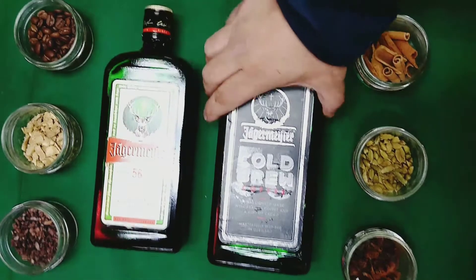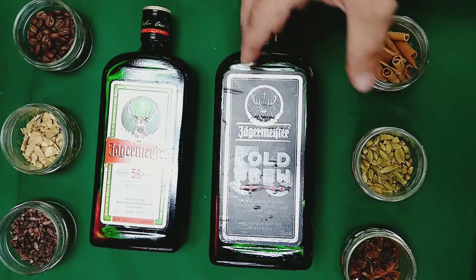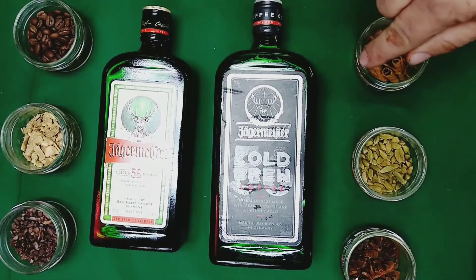And this is what the bottle looks like. It's pretty good. I like how they did the dark design, and how it's actually made from Arabica beans.